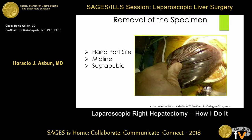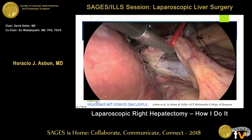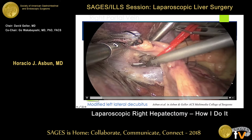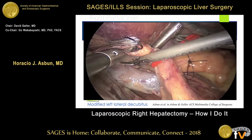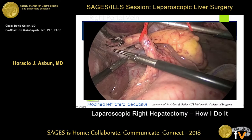Let me show you a little video. I'm going to concentrate mainly on the advantage of the lateral position. If you move the scope to the lateral port, then you can see all of this area very nicely. The scope is on the right side of the patient, and with the patient in the lateral position, everything goes midway, and you can clearly see the portal vein in this area and be able to go up to the bifurcation and do dissection under direct visualization.